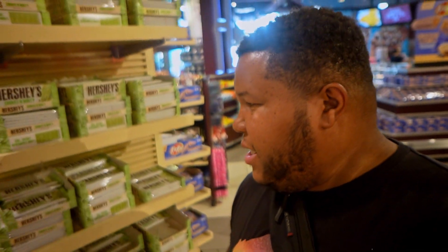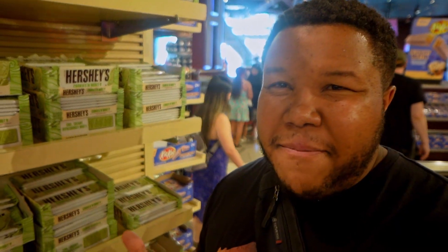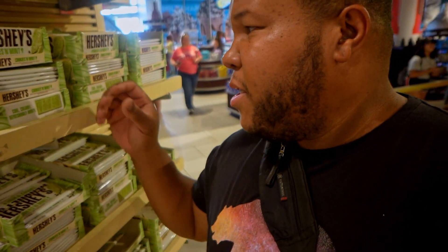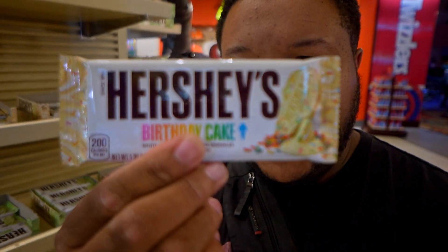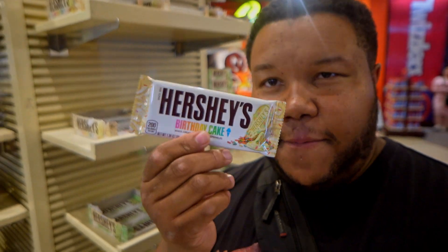Besides the blueberry muffin Kit Kats, they have a couple of other specialty novelty items. This one right here is the Hershey's cookies and mint — I'm not a big mint fan, but it's kind of cool they have it. The one I really personally want to try is this one right here: the Hershey's birthday cake. I've never seen anything like that. This is the true banger — this one's for me, we've got to give that a try.